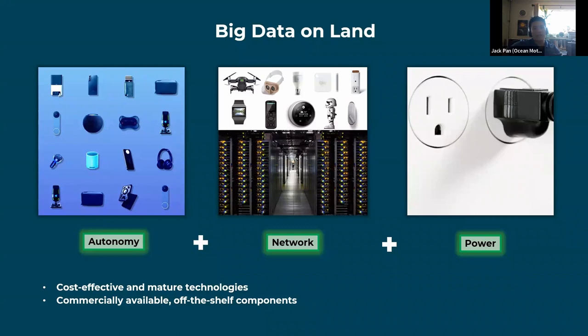An analogy to the traditional tech sector on land: we have already perfected big data technologies on land for monitoring. There's nothing that prevents us from waterproofing these existing products for ocean applications, and that's exactly what many blue tech entrepreneurs do — borrow mature big data solutions from land and apply them to the ocean.